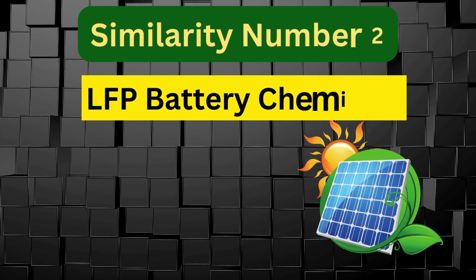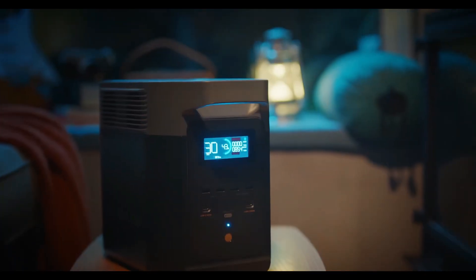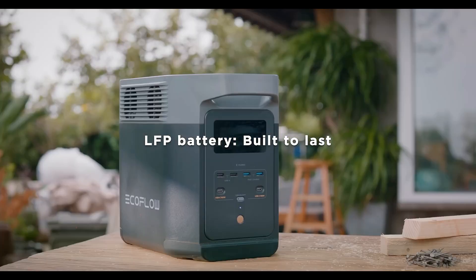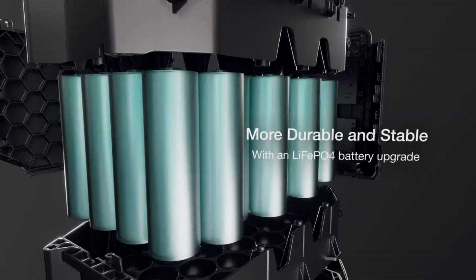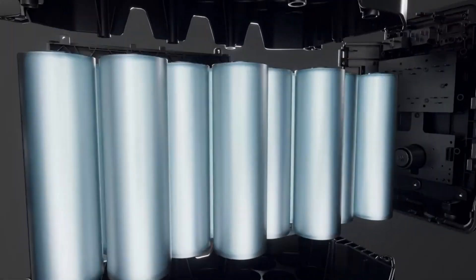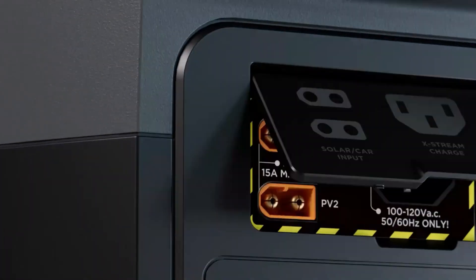Similarity number two is LFP battery chemistry. Both models utilize LFP — LiFePO4 — battery technology, known for its durability and long lifespan. They each offer over 3,000 charge cycles before reaching 80 percent capacity, ensuring years of reliable use.